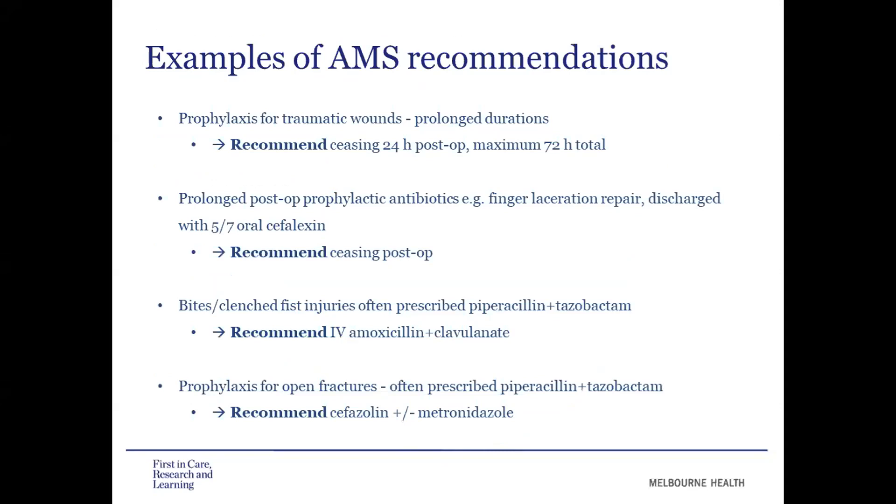I'll go through some common examples of recommendations we made on these rounds. Prophylaxis for traumatic wounds was our most common indication. We found these patients often continued on prolonged antibiotics, particularly when returning to theatre for multiple operations. In these cases, we recommended ceasing antibiotics within 24 hours post-op or giving a maximum of 72 hours total. Another example: a patient with a finger laceration, now repaired, discharged with five days of oral cefalexin — in this case, we recommended ceasing those antibiotics post-op.